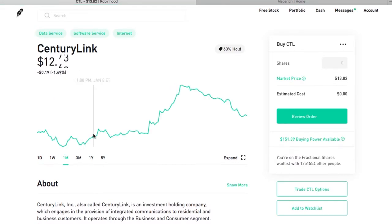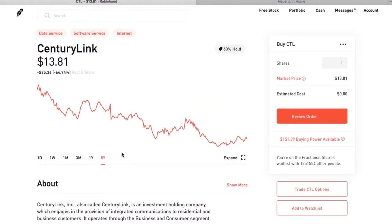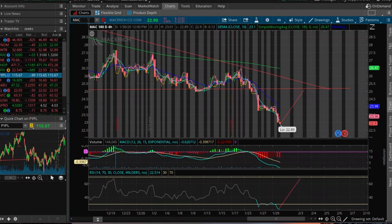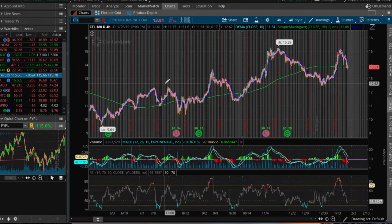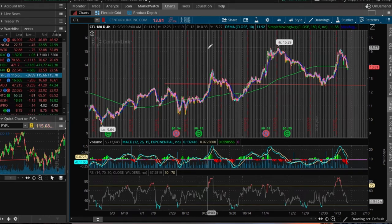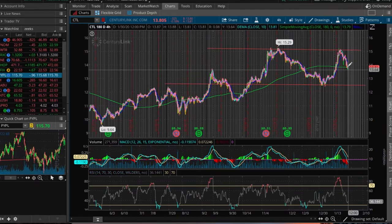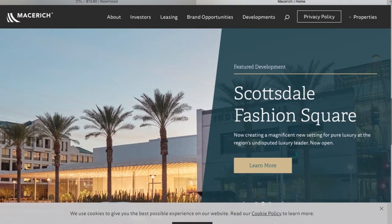CenturyLink is a major U.S. telecom that grew over the past decade with acquisitions including Qwest and Level 3 Communications. It serves both businesses and residential customers. The combination of a leveraged balance sheet — high debt levels — and revenue growth challenges in areas like landline voice have seen its stock price fall fairly steadily in the past few years; it's around a quarter of where it was five years ago. Just because they're the highest yielding dividend stocks doesn't make them the best growth stocks, but it does have a whopping 8.6 percent yield.